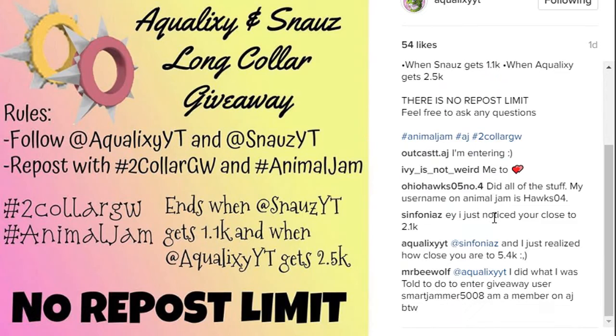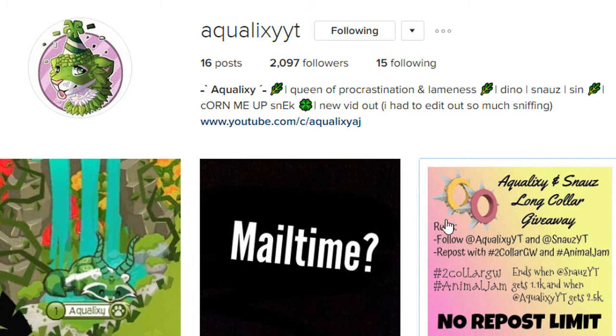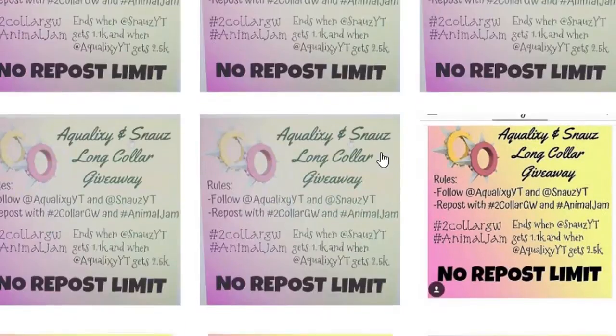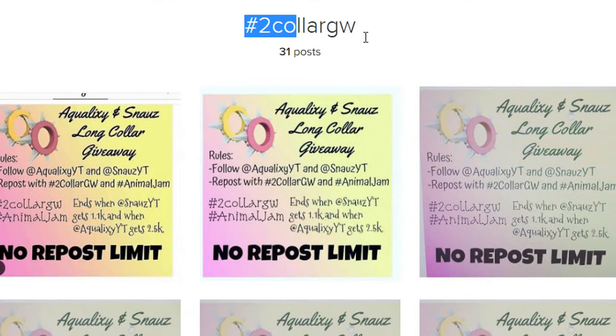I currently have 581 followers and Aqualaxy currently has 2,000. There is no repost limit, and you have to turn on post notifications. I think this is a really good giveaway — all you have to do is follow us and turn on post notifications. There are 31 posts right now so you have a pretty good chance of winning. If you want to win this long collar, definitely go enter!